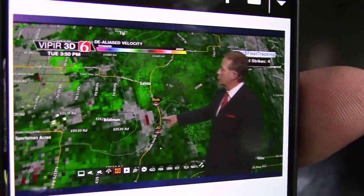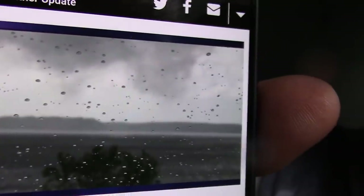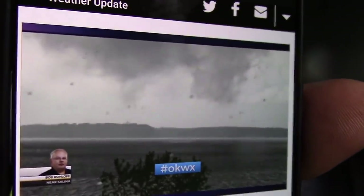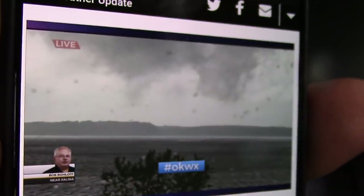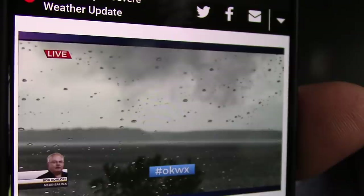Water spout. Let's go back to Bob real quick. Guys, we're talking about the lake that we live right by. We've got a water spout out on the lake, so we probably have rotation just about the center of the lake moving towards the east side of the lake. You can see the rotation out in the water.